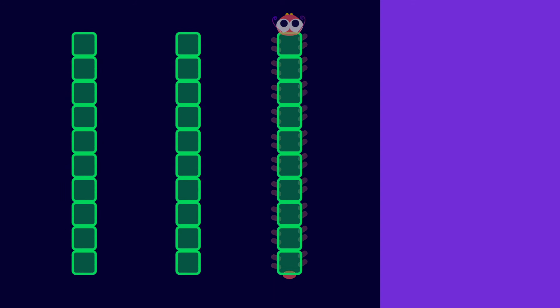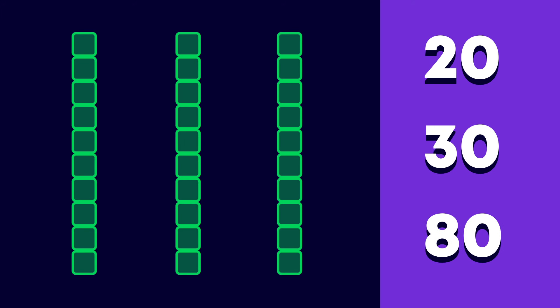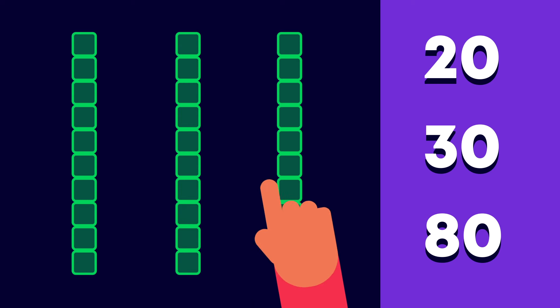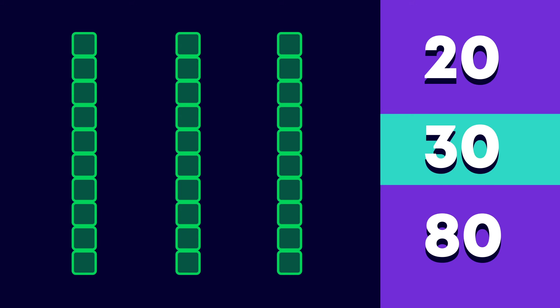What about these? Which number matches the caterpillars? 20, 30, or 80? There are 1, 2, 3 tens. 3 tens is 30. Great job!